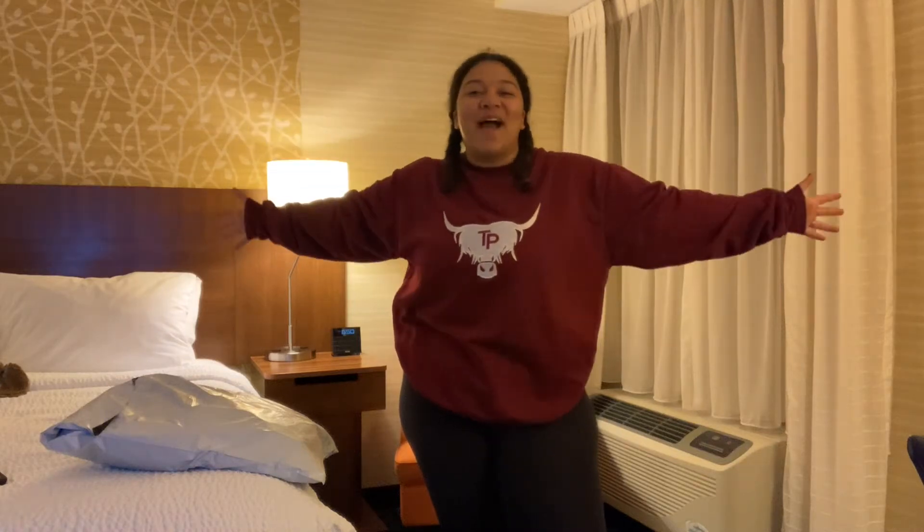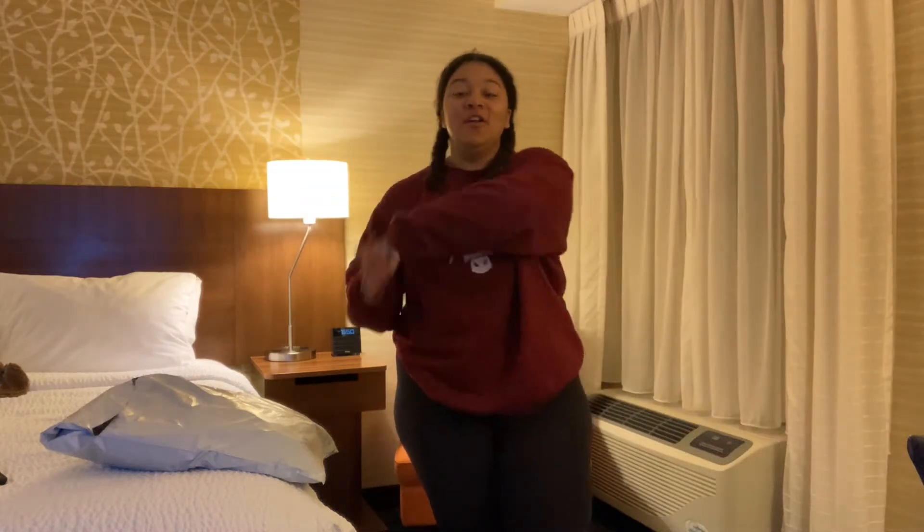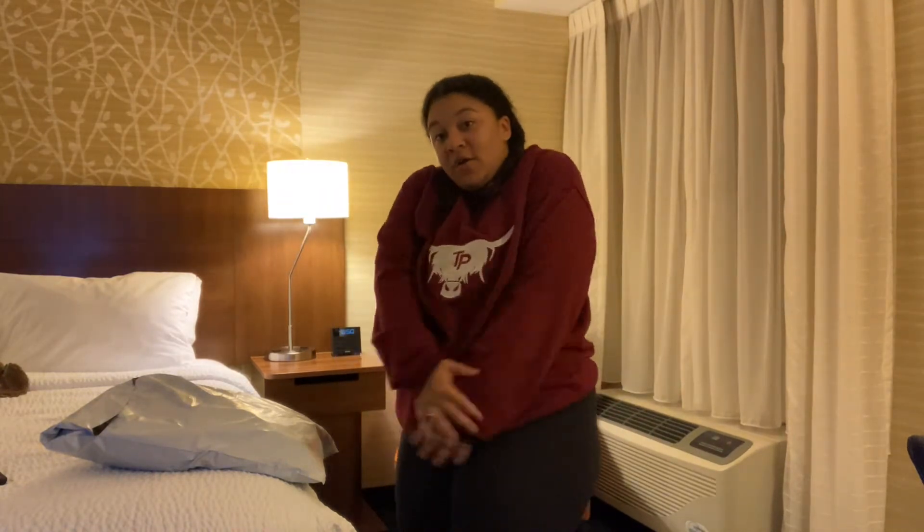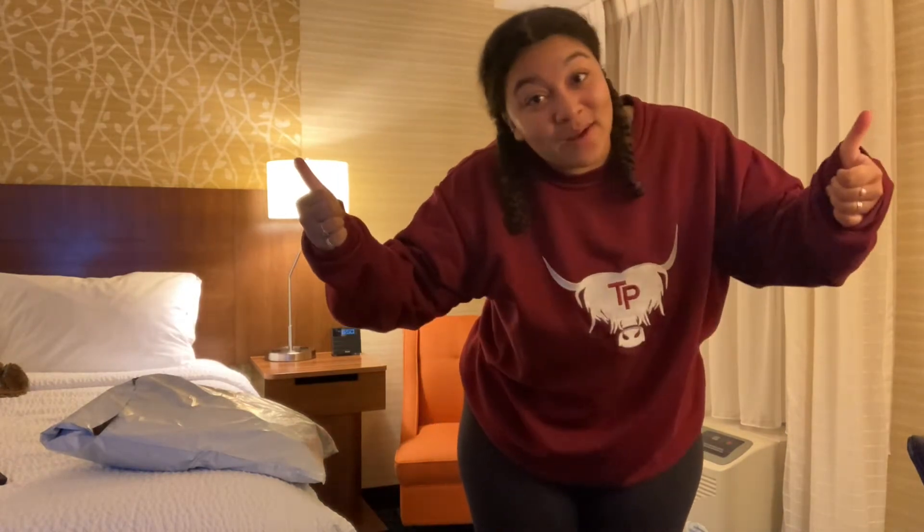Friends, fans, haters — hello and welcome back to another video. If you're new here, what's up? My name's Erica. I hope you maybe like the vibe, go ahead and subscribe and give the video a thumbs up while you're at it.